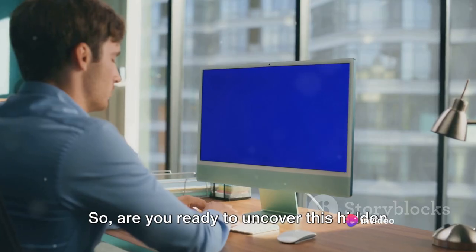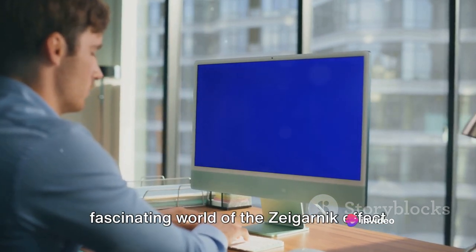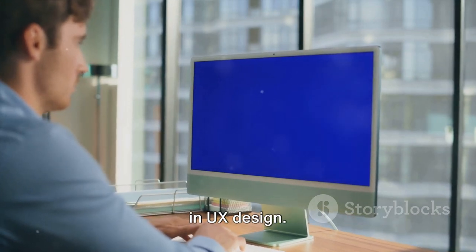So, are you ready to uncover this hidden gem? Stay tuned as we delve into the fascinating world of the Zeigarnik effect in UX design.